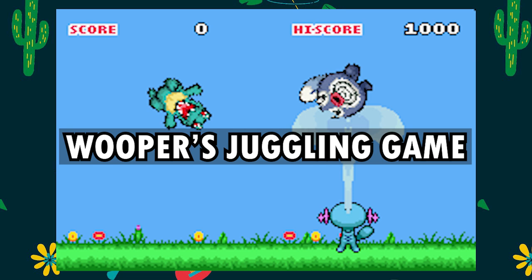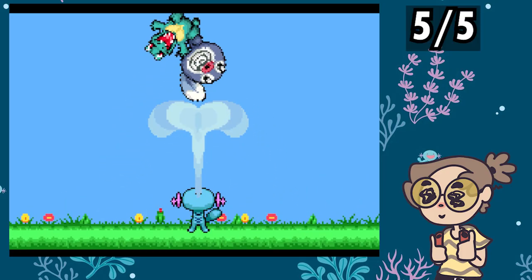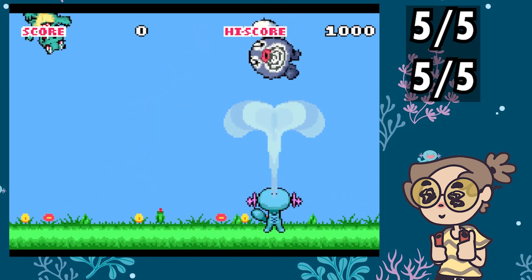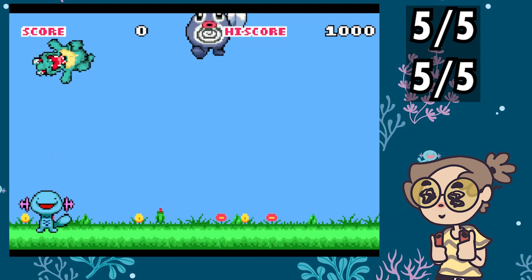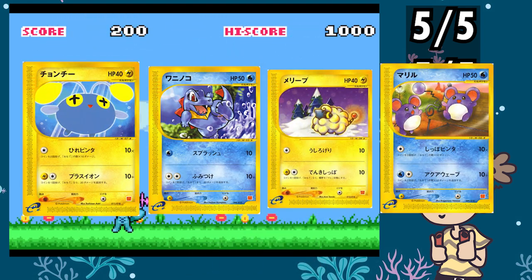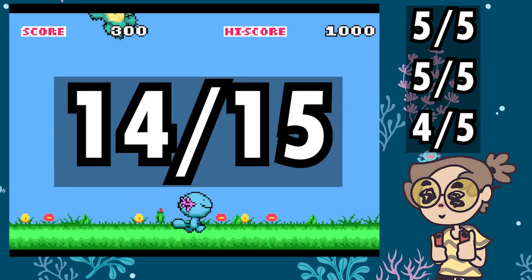Wooper Juggling Game — just look at Wooper. 5 out of 5. Gameplay-wise, just look at Wooper — 5 out of 5. Value — it actually costs quite a bit of cards for what you get, so as much as I love the bit, I'm going to have to give it a 4 out of 5. This is still an awesome 14 out of 15.